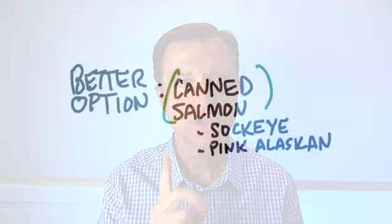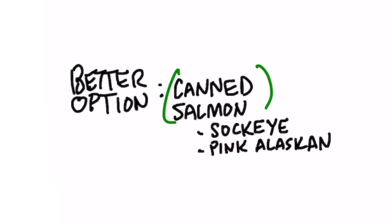If you want tuna that's lower in mercury, skipjack is a good source, as is canned light tuna. A better option would be canned salmon — sockeye or pink Alaskan salmon — or even wild-caught sardines.